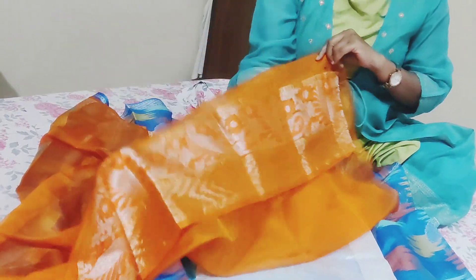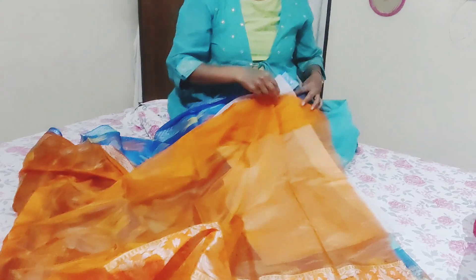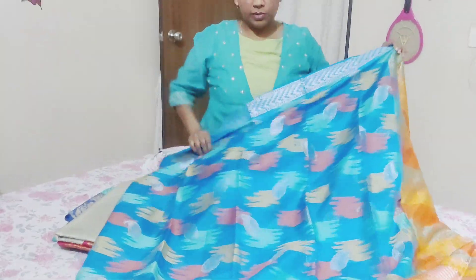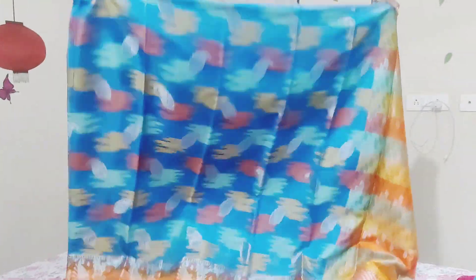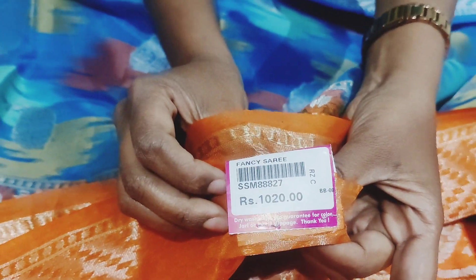This is a good combination. This blouse piece is lined, and the price is 1,020 rupees.